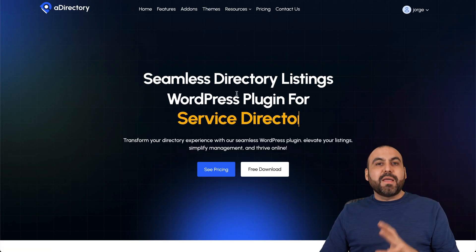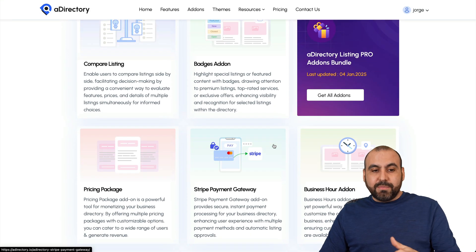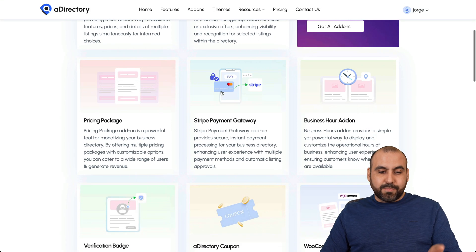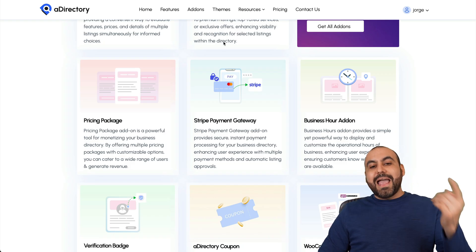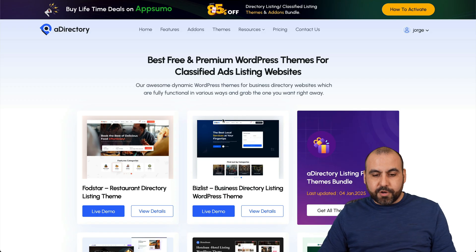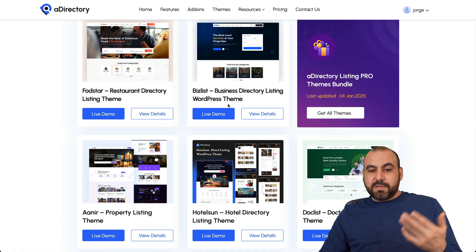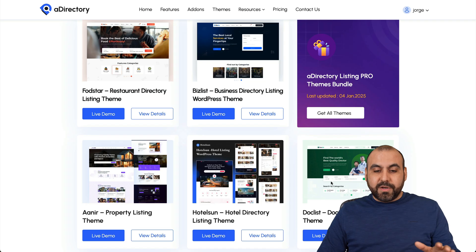If you also want to take advantage of the add-ons depending on the website you're going to create, you get access to these in the lifetime deal — compare listing, batch add-ons, pricing packages, payments, and more add-ons that you can install. You also get access to themes, which are going to make things super easy. There are themes for restaurants, business, property, hotel, and doctor.